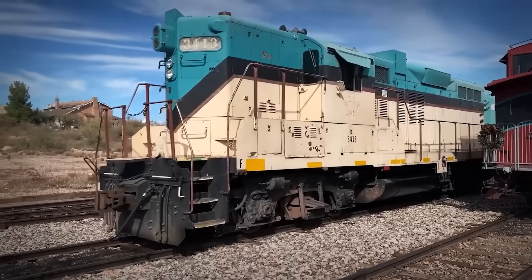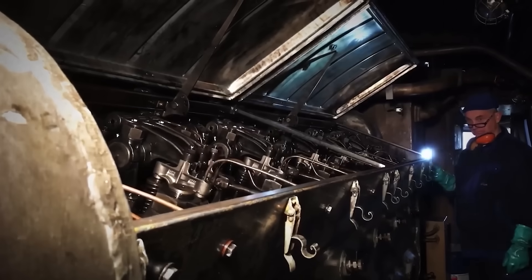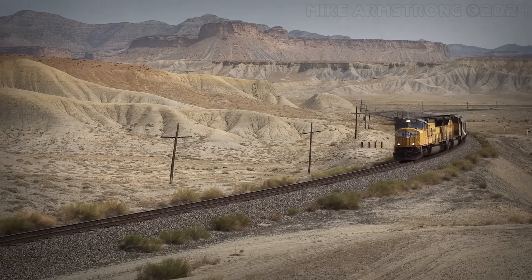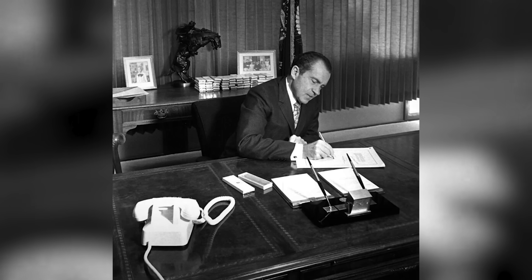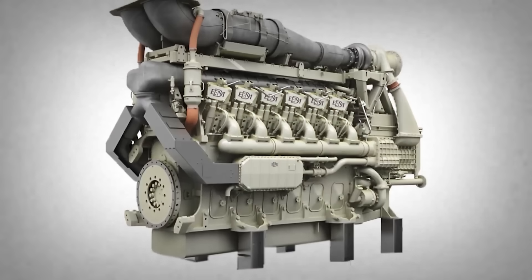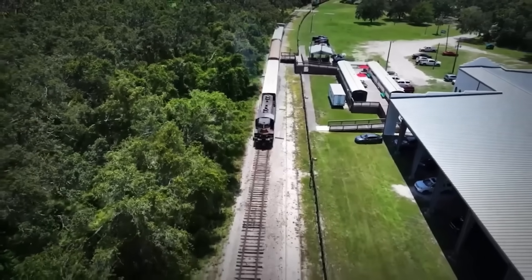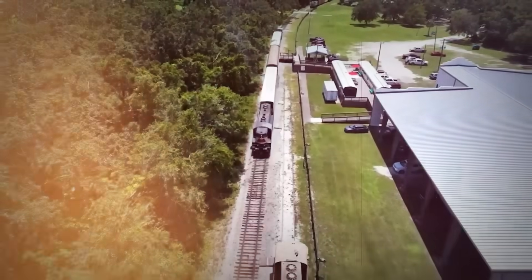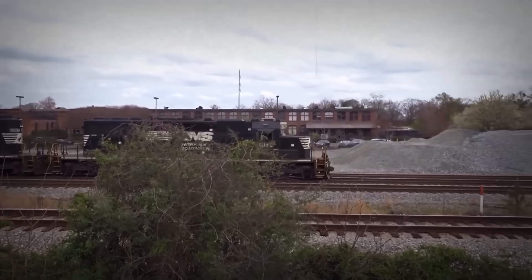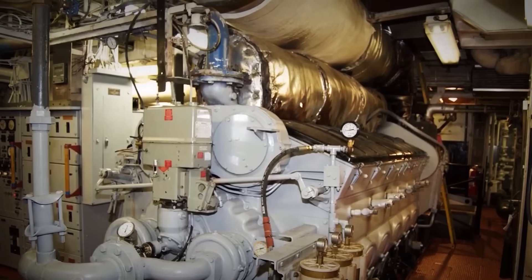For a railroad, there's no worse sin than unreliability. Maintenance crews dreaded working on the H-powered units. The teething problems that EMD expected to resolve quickly proved stubbornly persistent. Then came the cruel irony: emissions. One of the primary reasons EMD developed a four-stroke was to meet tightening EPA standards. But the 265H actually produced higher emissions than the older two-stroke 710. The fuel consumption was excessive too, eating into any economic advantage the high horsepower provided.